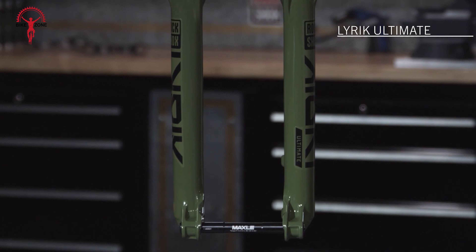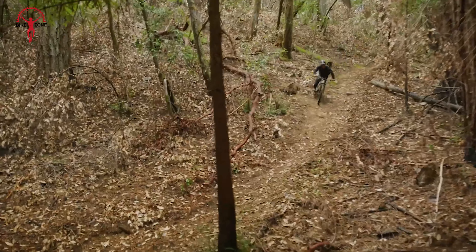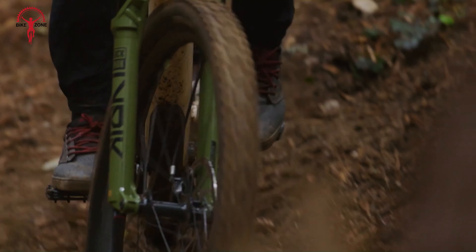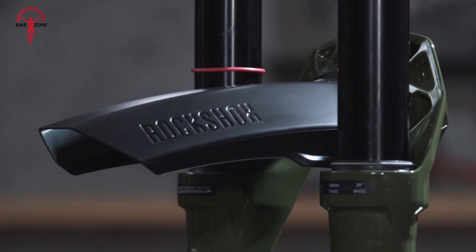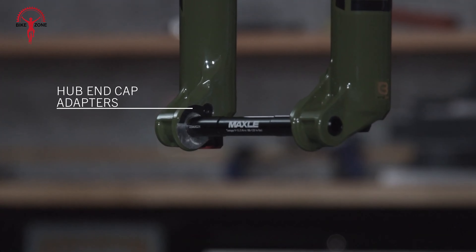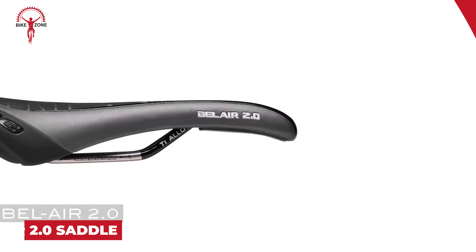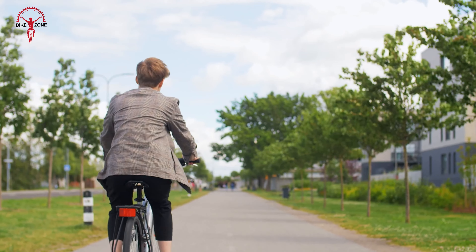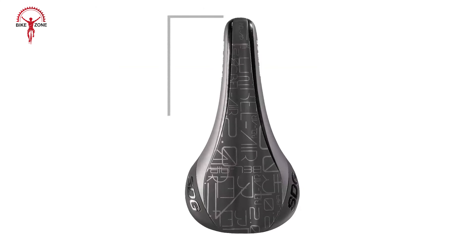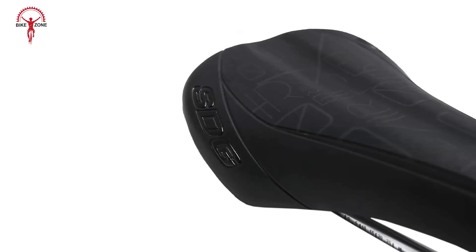The 1UP Components EDC Tool is a unique solution that redefines on-bike storage and convenience. Designed to seamlessly integrate into your bike's steerer tube or handlebars, this compact multi-tool system ensures you have everything you need for trail-side repairs without the added weight or clutter. With up to 20 functions packed into its sleek design, including hex keys, screwdrivers, chain tools, and even a tire lever, the EDC tool is your go-to companion for any mechanical challenge on the trail. It also boasts specialized features such as spoke keys and a CO2 inflator adapter, ensuring you're equipped for emergencies and routine adjustments alike.